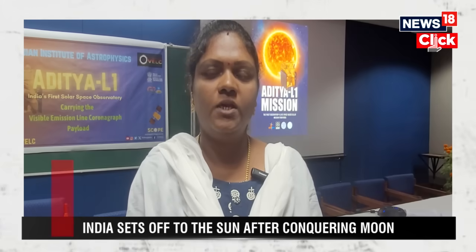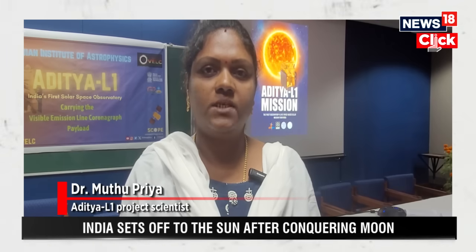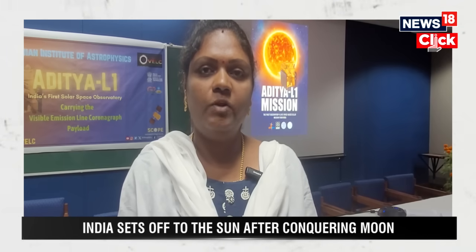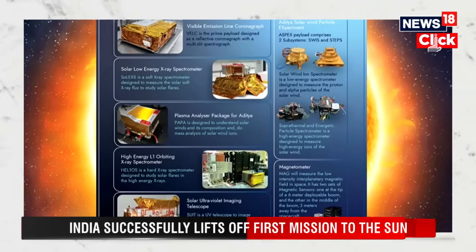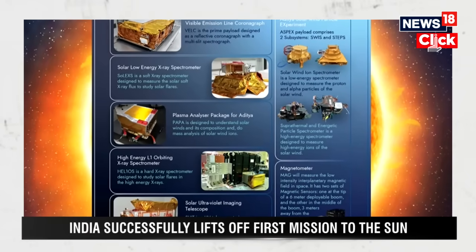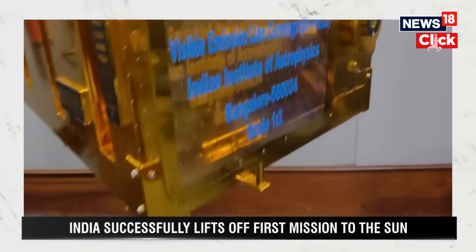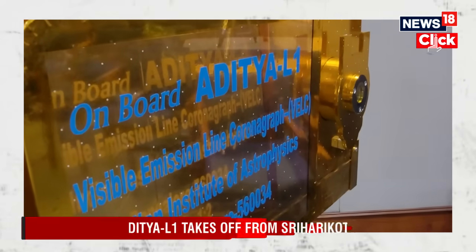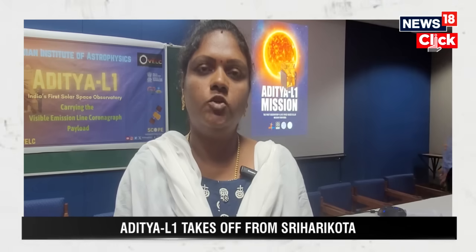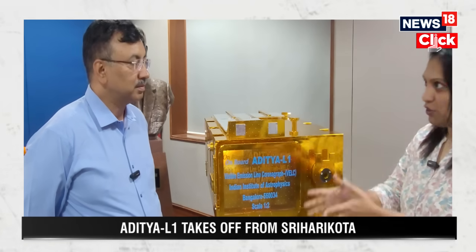Aditya L1 is the solar space-based observatory which is going to study the Sun. There are seven payloads in Aditya L1, and each payload will study different layers of the Sun and different phenomena happening on it. The VELC — that is, the Visible Emission Line Coronagraph — is the prime payload and is going to observe and study the solar corona.